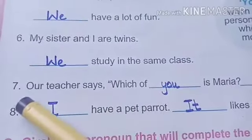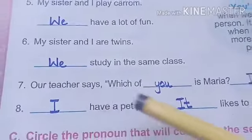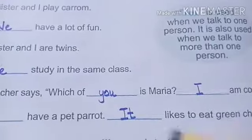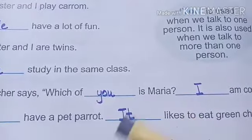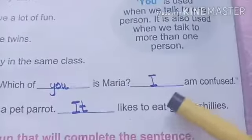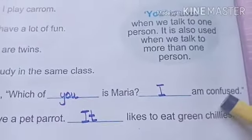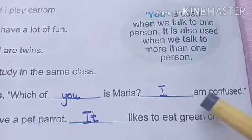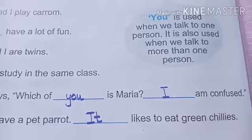Number seven is: our teacher says, which of dash is Maria? She is asking about Maria, so we will use you here — which of you is Maria? Next: dash am confused. We will always use I with am, so I am confused.